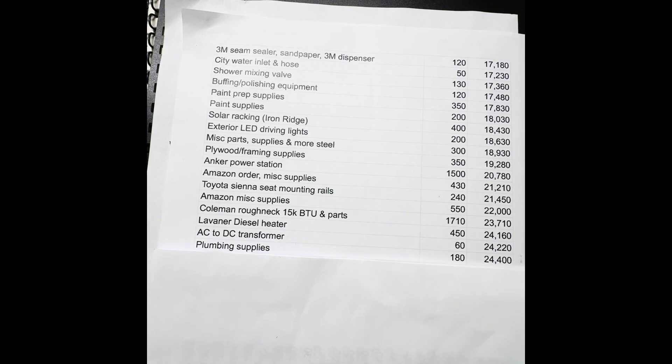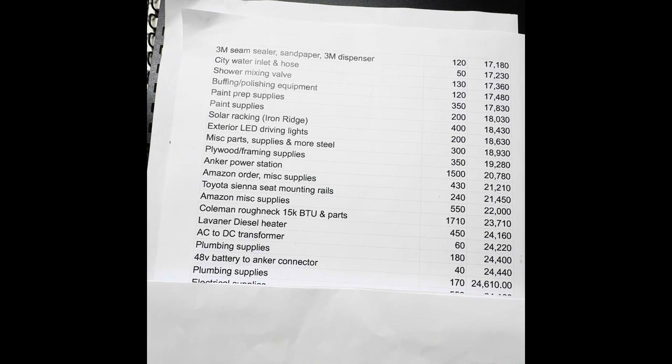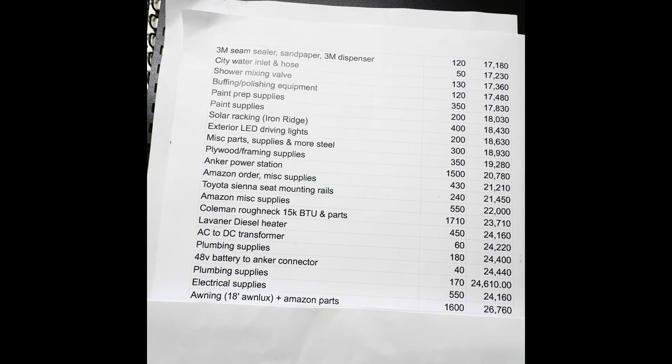AC to DC transformer, $60. Plumbing supplies, $180. I have a 48-volt lithium-ion battery that can serve as an expansion pack to the Anchor, so I bought a connecting cable for $40. More plumbing supplies, $170. Electrical supplies, $550. I got an 18-foot Onlooks awning off Amazon for $1,600 — I'm very happy with it. It was the cheapest awning I found, and when I looked at Lippert and RecPro, I think they're all kind of the same thing. I didn't want to spend $3,500 on a Fiamma.